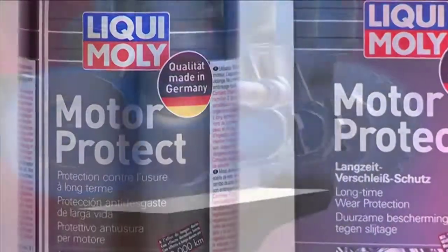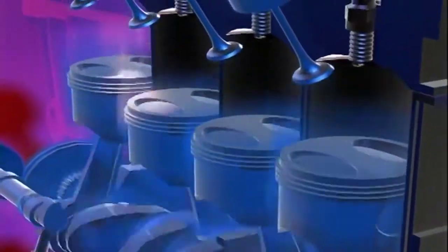Motor Protect reduces wear and tear on the moving parts. That prolongs the life of your engine. Optimal engine performance and smoother running are guaranteed, so fuel consumption is reduced.